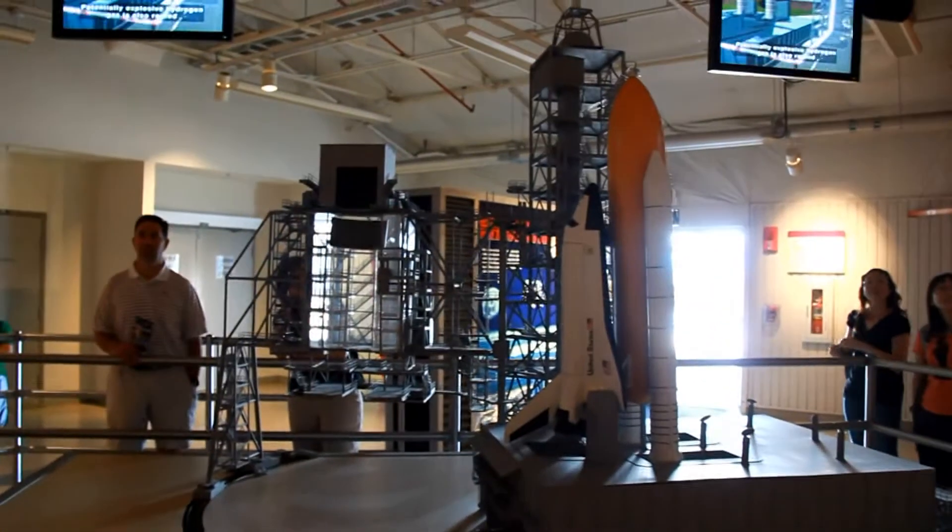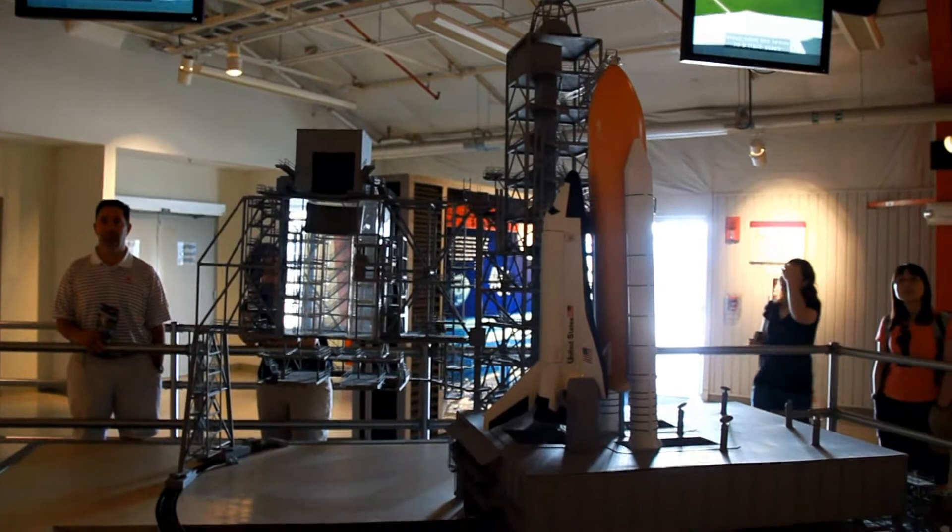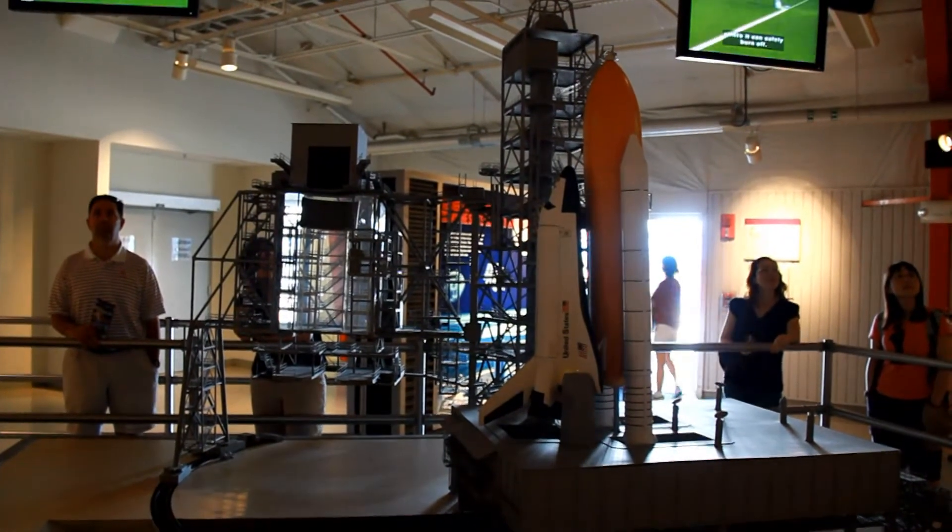Potentially explosive hydrogen gas is also routed away from the tower to a flare stack where it can safely burn off.